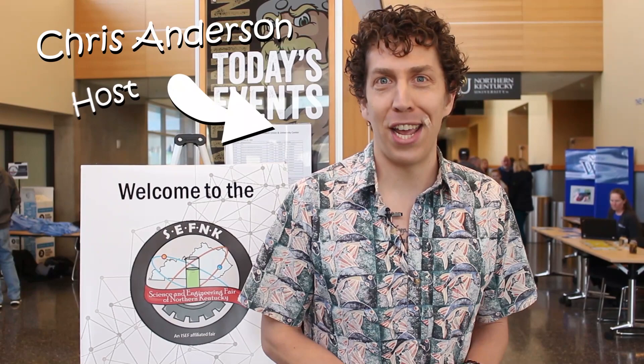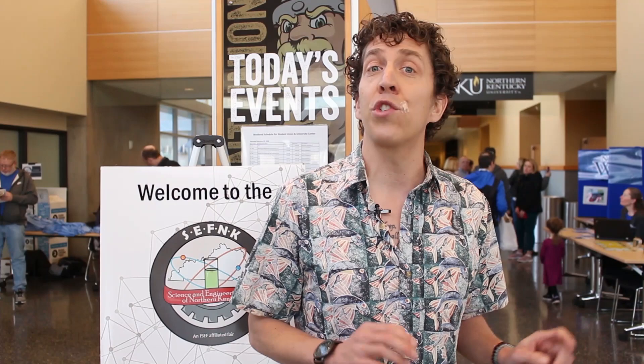Hey everyone, my name is Chris Anderson and I am at the Science and Engineering Fair of Northern Kentucky. You don't have to have a PhD or even be an adult to be a scientist, and today students from across the region at all grade levels are proving just that. They're here showing off research projects in categories from biochemistry to electrical engineering and even astronomy. The winner of Best in Fair will go on to the International Science and Engineering Fair in Anaheim, California to compete with 1,600 students from across the globe for a grand prize of $75,000. Let's check in on these scientists and engineers and see what they've been up to.